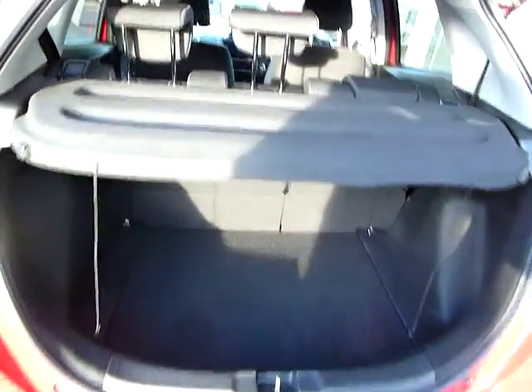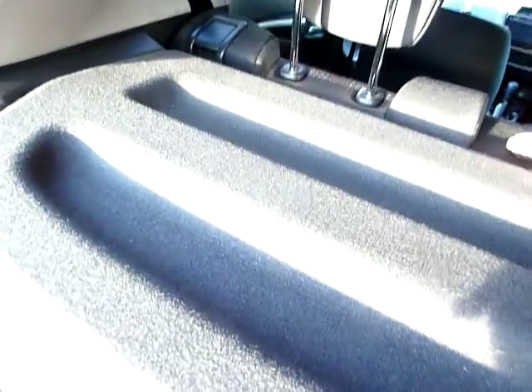In the back there we have a very generous boot size for the size of the car. The centre headrests actually just drop down into the seat, which allows you to fold the seats flat — so we've had the seats up and now very easily we can just put them down for a perfectly flat load space area.